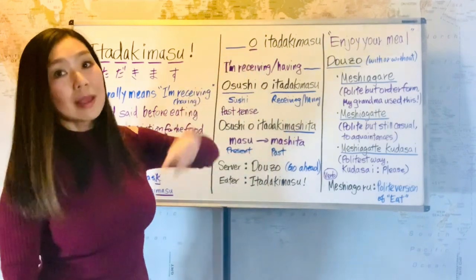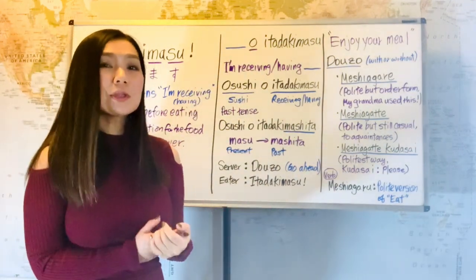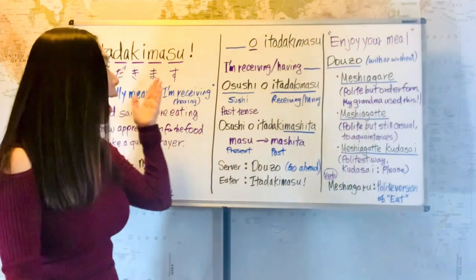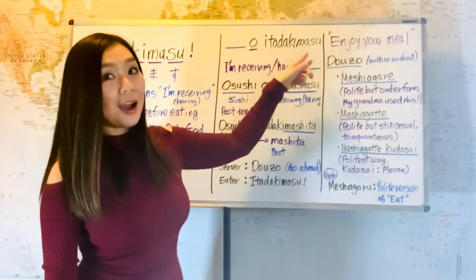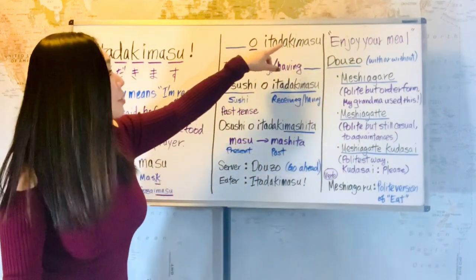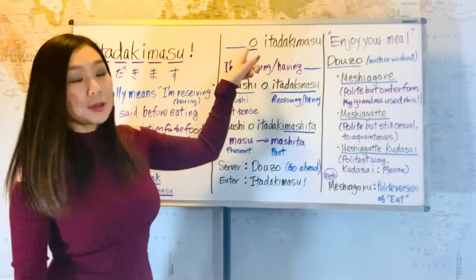So 'wo' is a particle. How do you know when to use 'wo'? You can ask this question: what am I itadakimasu-ing? What am I having? And if the answer can go in front of 'wo,' that's when you can use it. Something wo itadakimasu.